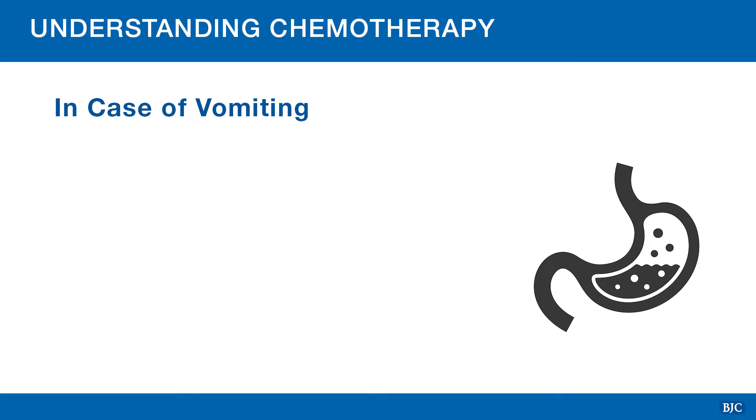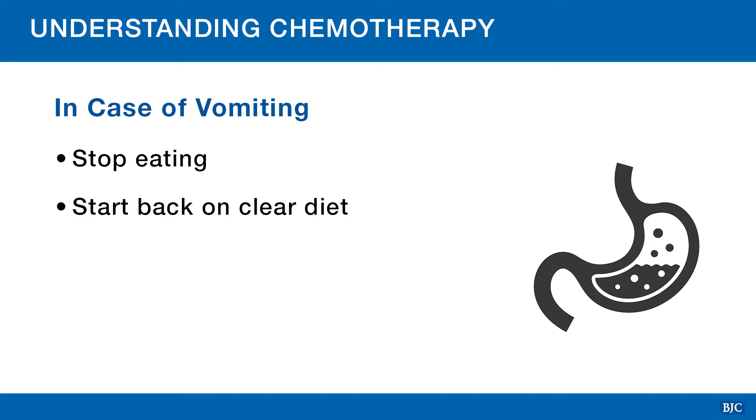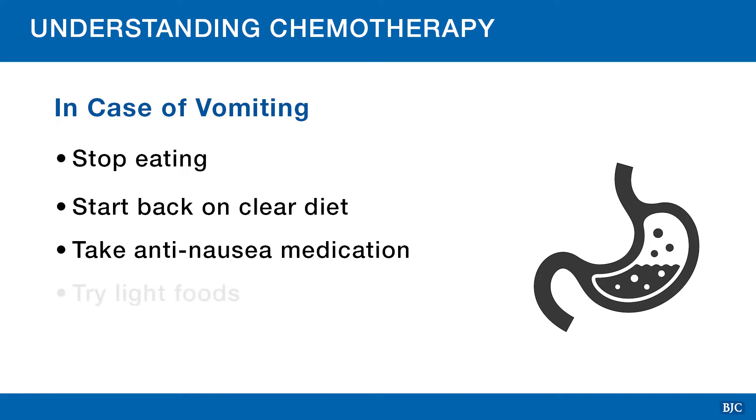If you vomit, stop eating. Once you stop vomiting, you can start back with clear liquids such as Jell-O, Sprite, broth, and decaffeinated fluids. Then try to take your anti-nausea medicine. You can then try light foods like toast, banana, and rice. If your vomiting persists, please call your care team as soon as possible and watch for signs of dehydration.